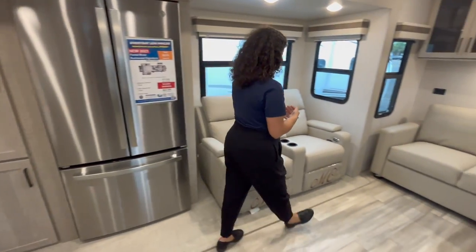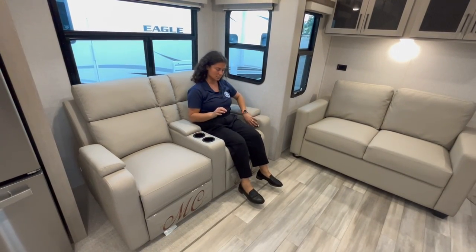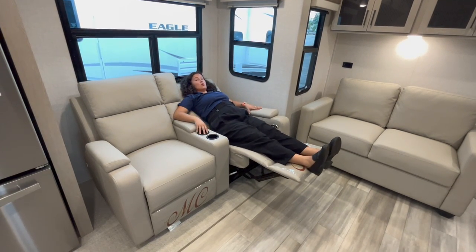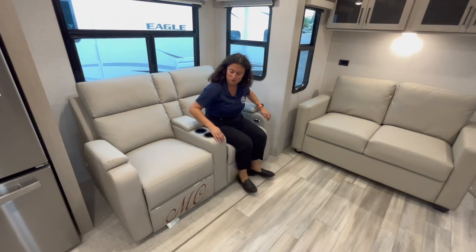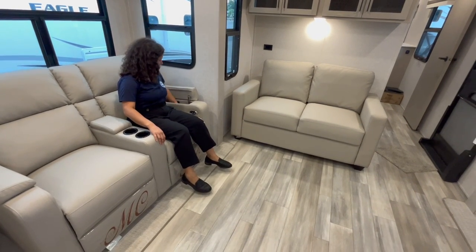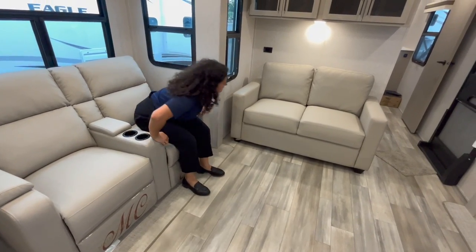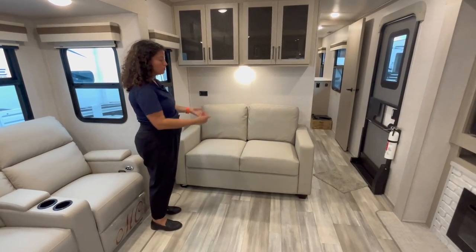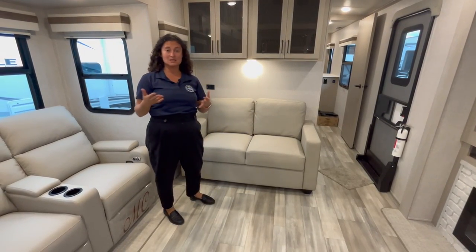This has theater seats — they are manual pull recliners with electric lumbar support, and they go all the way back which is so comfortable after a long day. You've got built-in cup holders. There's a little storage area that opens a couple of inches deep — great for books and remotes. The couch isn't super big because of the hallway, but it will pull out to sleep another one or two people.